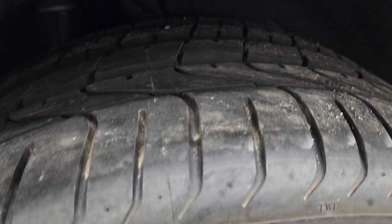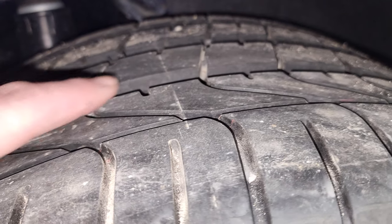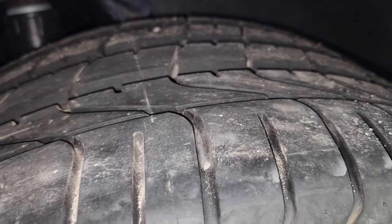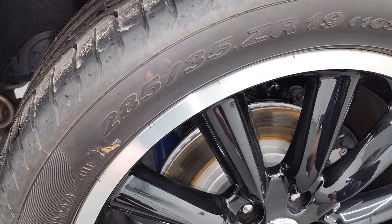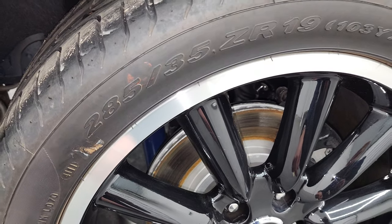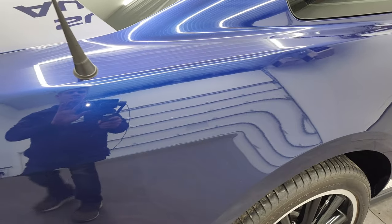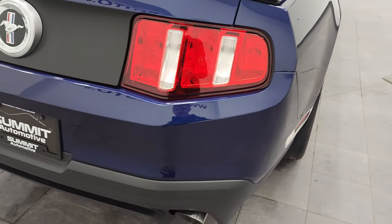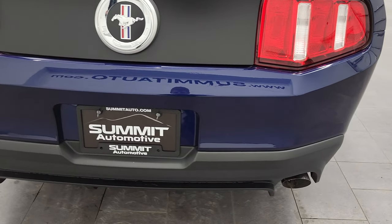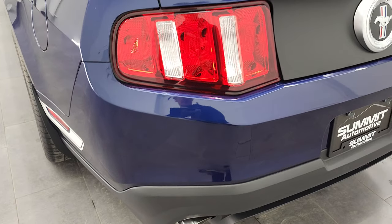The rear end is in excellent shape as well. You can see that wear line on the back tire too — when it's new it's even got the sticker on the tire still on there. Coming around to the back, you get the nice chrome-tipped exhaust. Bumpers are in very nice condition.